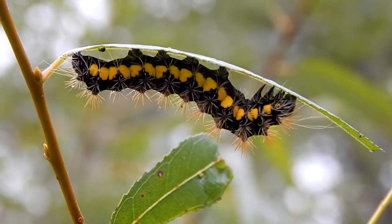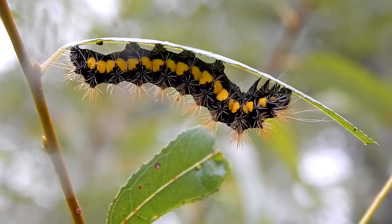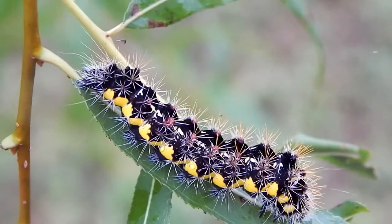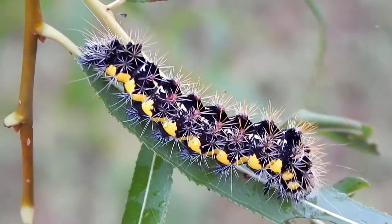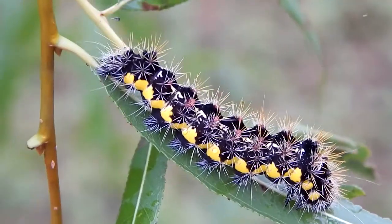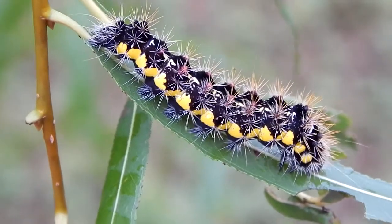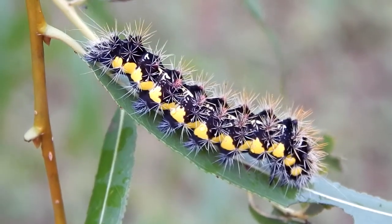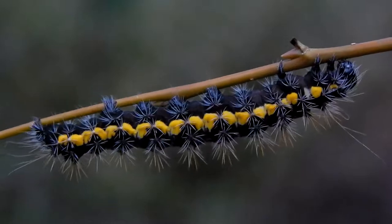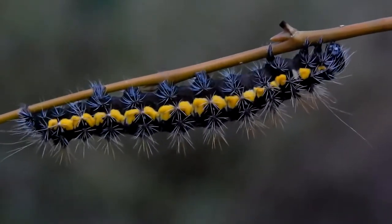The individual we see here is dining on the leaves of a black willow tree, but these caterpillars can be found on all kinds of plants, including grasses, bushes, and trees. And they can be found all over the eastern half of the United States.